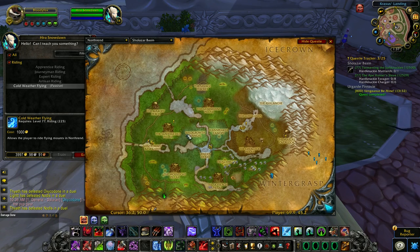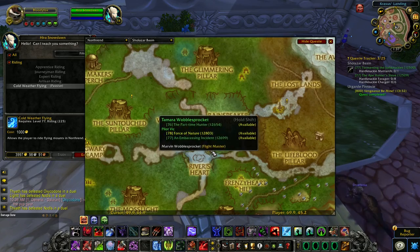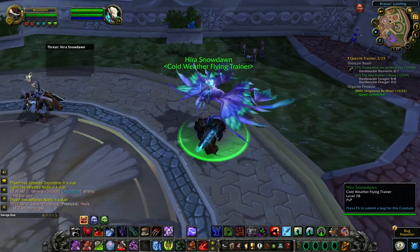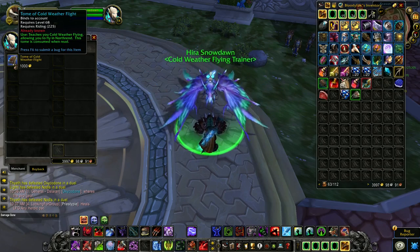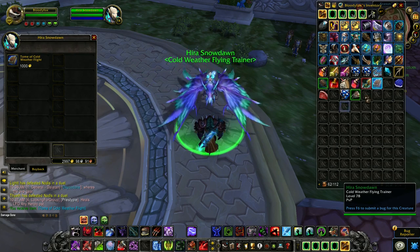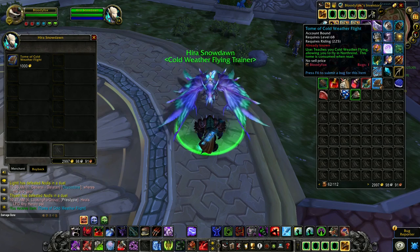There is also a trainer in Sholazar Basin. After you reach level 80, you can buy the Tome of Cold Weather Flight. You can buy this and send it to your alts — those alts need to be level 68.